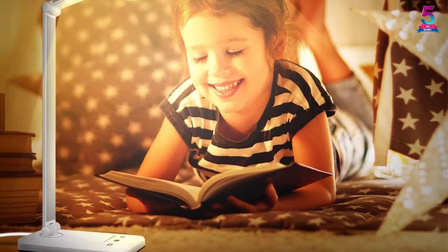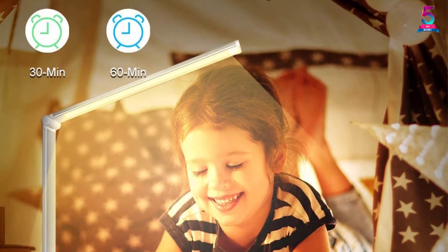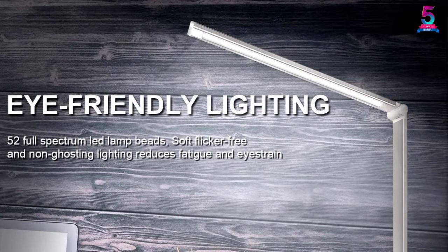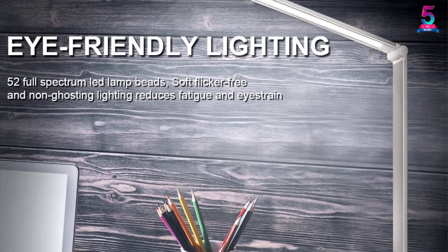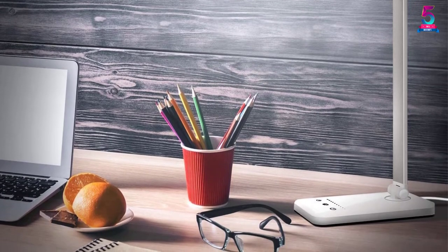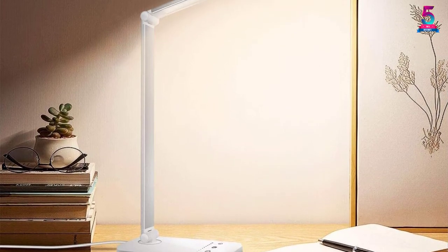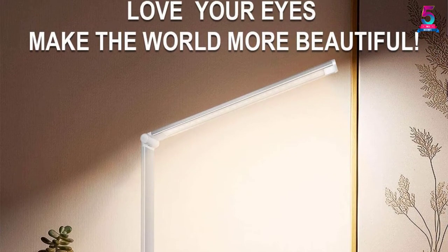This lamp offers 50 adjustable light choices with 10 brightness levels and 5 lighting modes. It features a memory function, automatically returning to your default color mode when turned on. It also supports a timer system, perfect for use before sleep or when going out. Additionally, it has a USB charging port, eliminating the problem of unreachable sockets. The lamp contains no lead, mercury, UV, or IR radiation — ideal for your health.